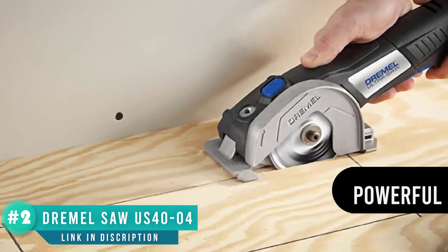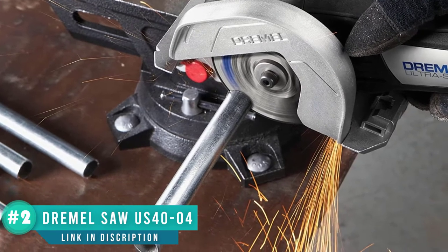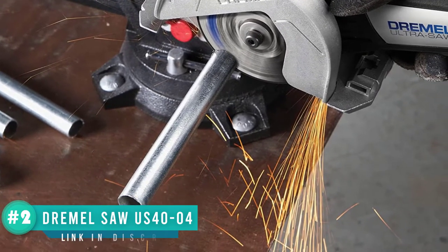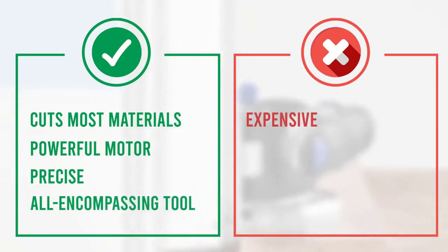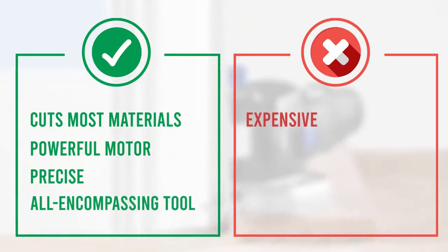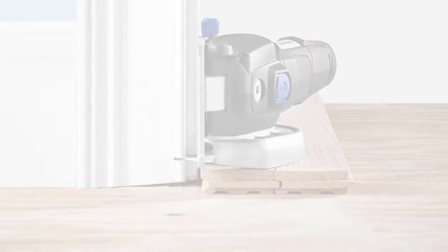Why is it so good? It has a powerful 7.5-amp motor and auxiliary handle. Plus, it has a straight cut, plunge cut, and a flush cut setting. It covers all the bases for those needing an all-encompassing tool. It cuts hardwood, tile, composites, laminate, drywall, and PVC.